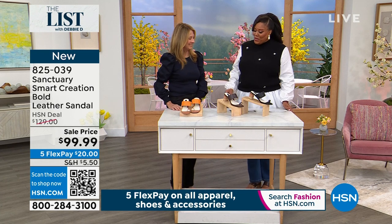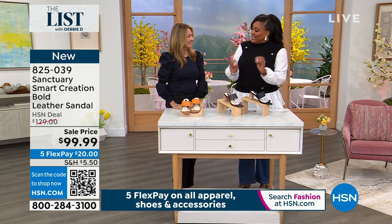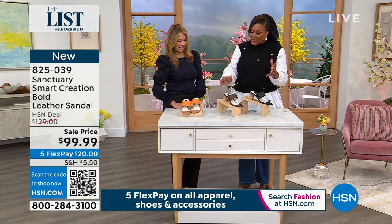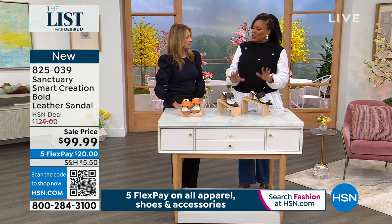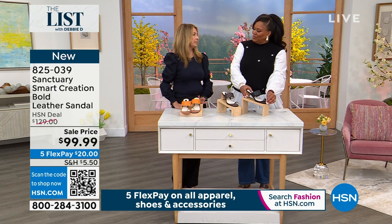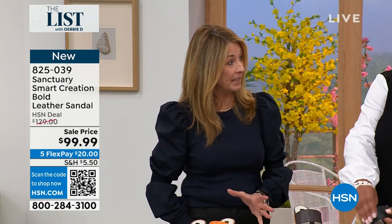It's a pleasure to be here. I know that you're all about wonderful recycled fabrics and helping the world as well. Tell me a little bit about the shoe — I love the sassy toe post, everything about it is so classy and modern. Sanctuary really is a modern, timeless brand. Everything we do is very ageless, timeless, fashion-forward, but not trendy.